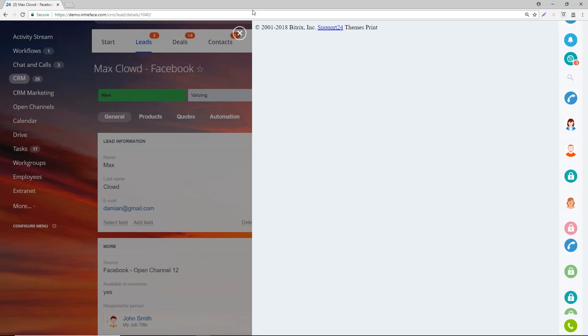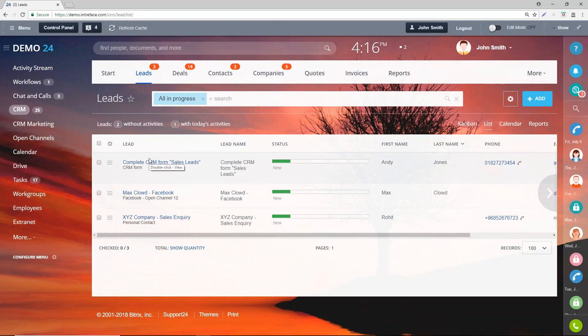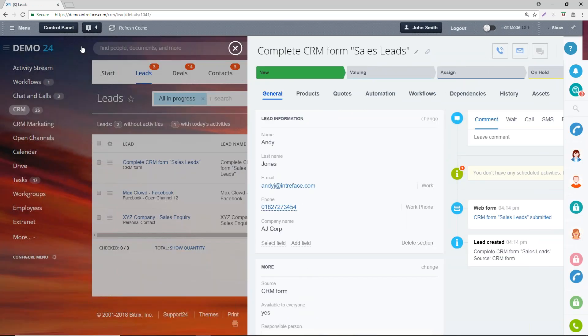On the right-hand side, we can see a summary of the chat transcript, so we can refer back to the actual conversation. We've captured two leads: one from Facebook and one from our CRM form. For the CRM form lead, you can see we've captured the name, email address, and company name.